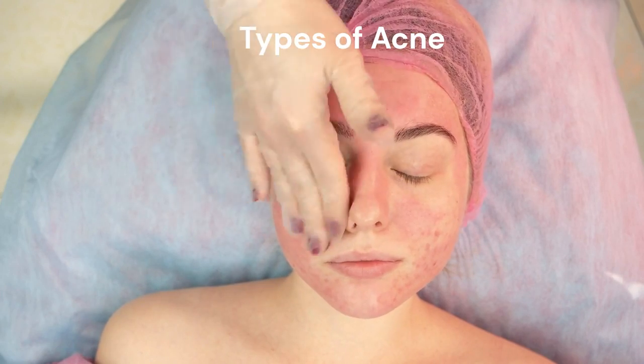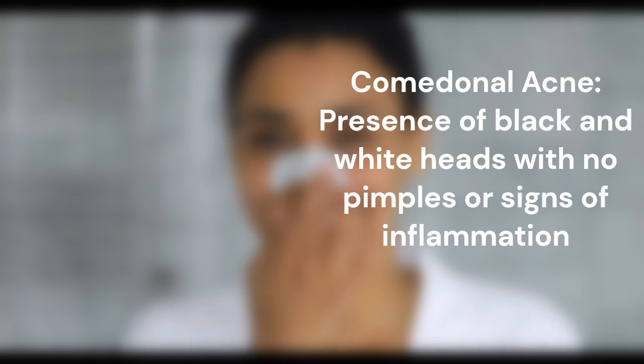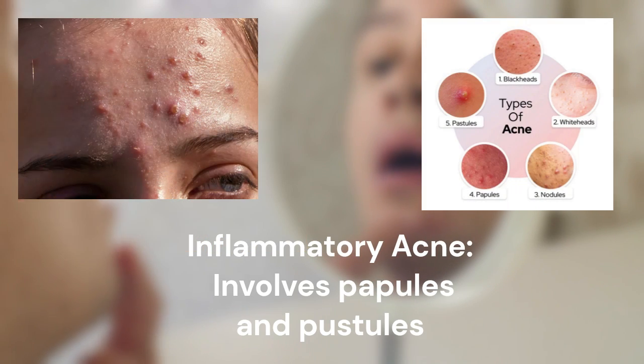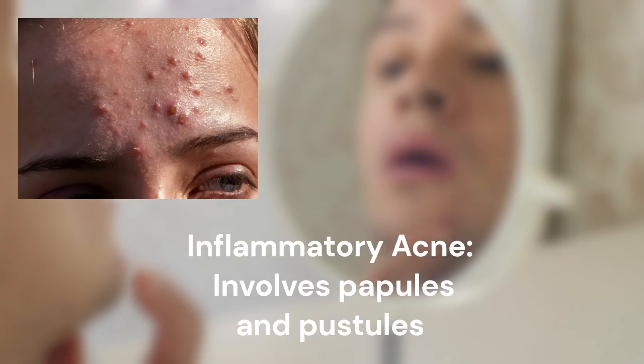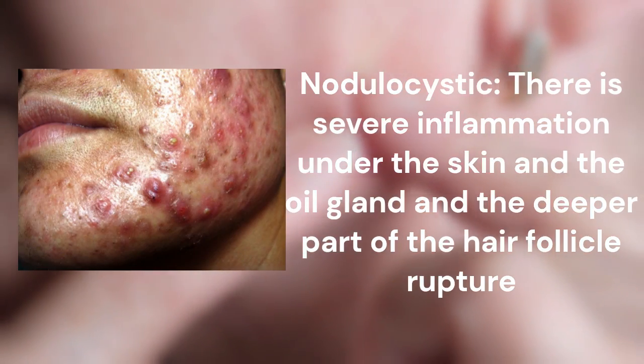Acne comes in a variety of forms, including comedonal, inflammatory, and nodulocystic. Comedonal is the presence of blackheads and whiteheads with no pimples or signs of inflammation. Inflammatory involves papules and pustules. Nodulocystic is when there is severe inflammation under the skin and can result in significant damage.